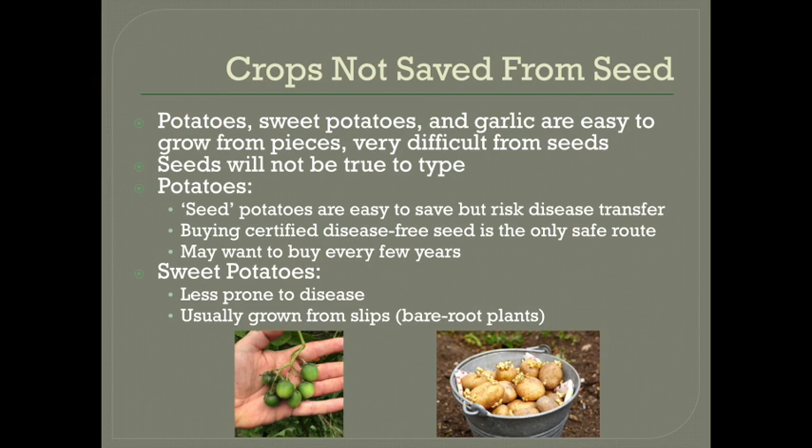Also, some people buy grocery store potatoes instead of seed catalogued potatoes — this can be a cheaper option, but they do have a risk of disease. So if you choose that route, organic potatoes will sprout better than conventional. Sweet potatoes are somewhat less prone to disease than potatoes. It is still possible, so it's up to you whether you want to buy certified or save your own. If you're going to save one or the other, I would recommend sweet potatoes because it is less of a risk, and obviously never save any sweet potatoes if they do have signs of disease.